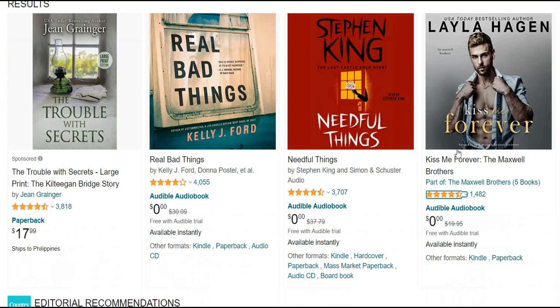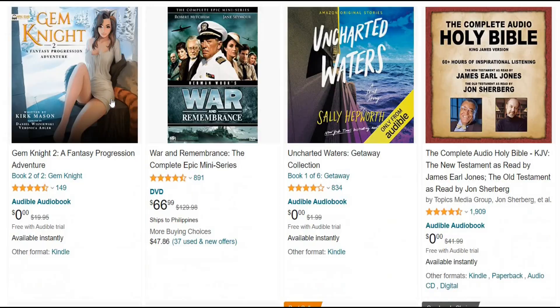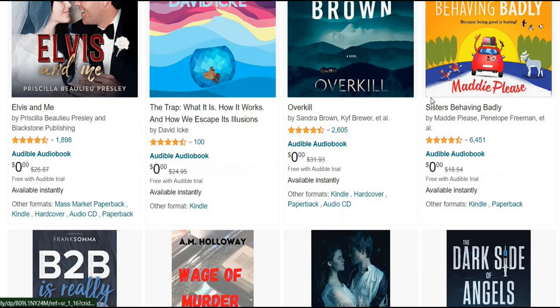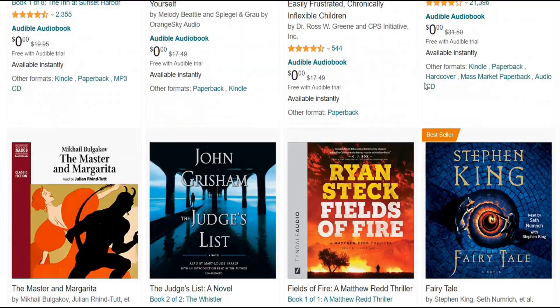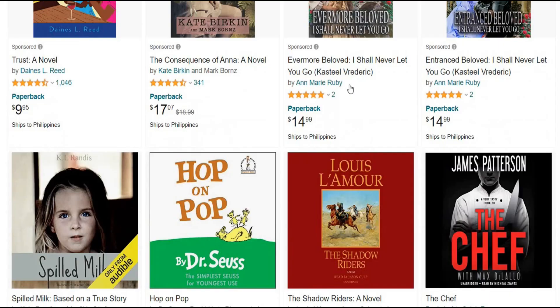I want you to take a look at this. There are many audiobooks available on Amazon.com, and people continue to buy them every day. People simply visit Amazon and shop around to get any audiobook they desire. You can earn hundreds or even thousands of dollars online by selling these audiobooks.